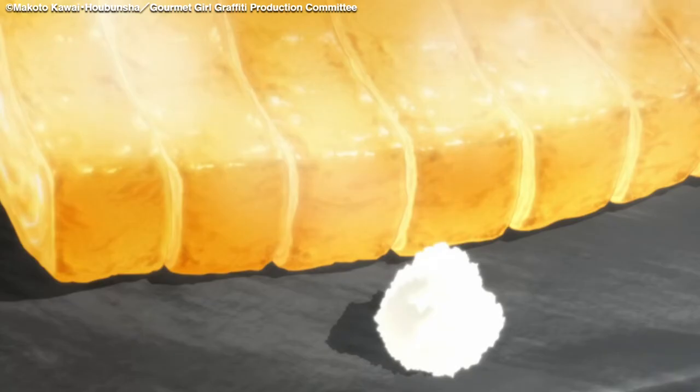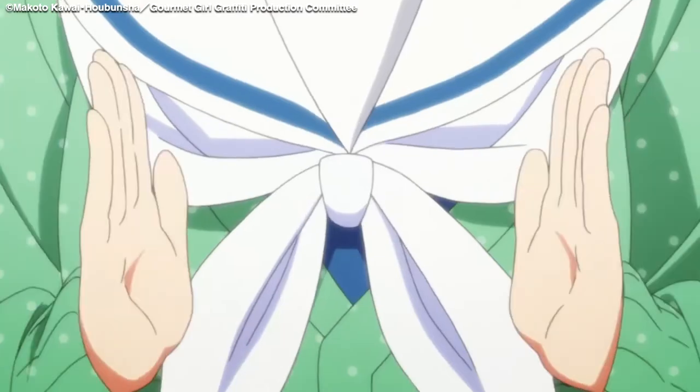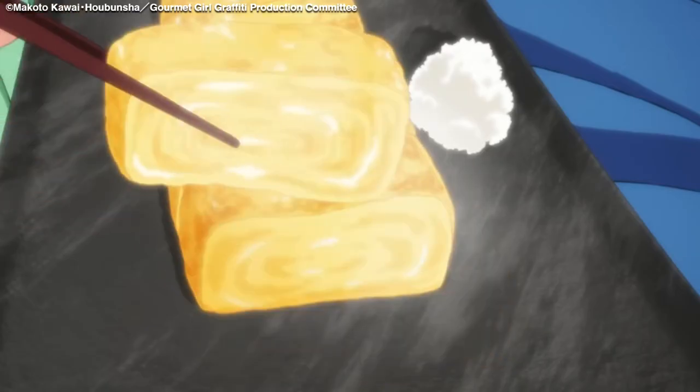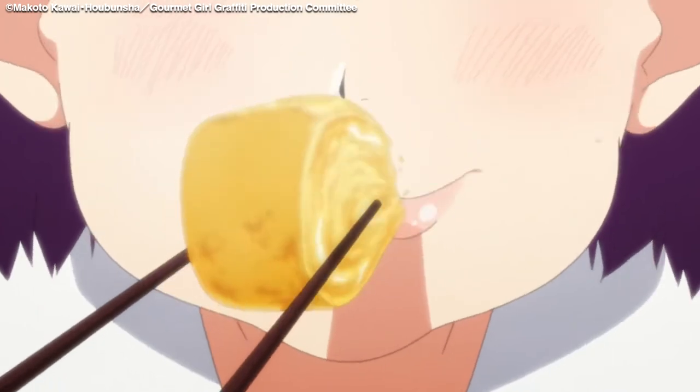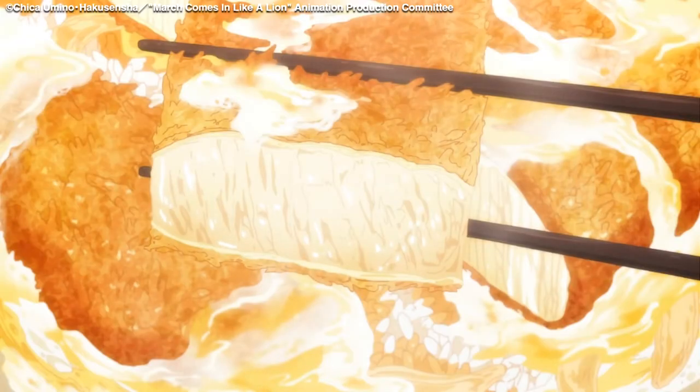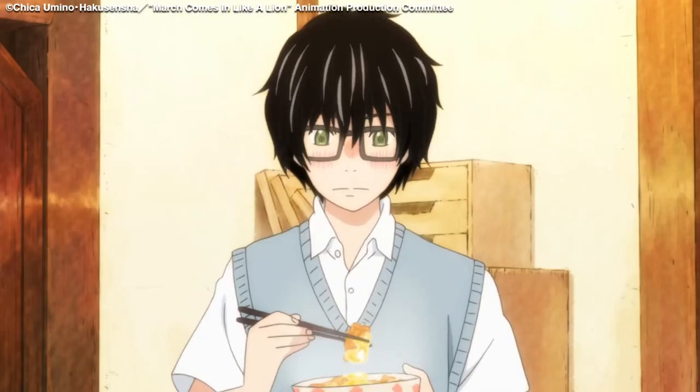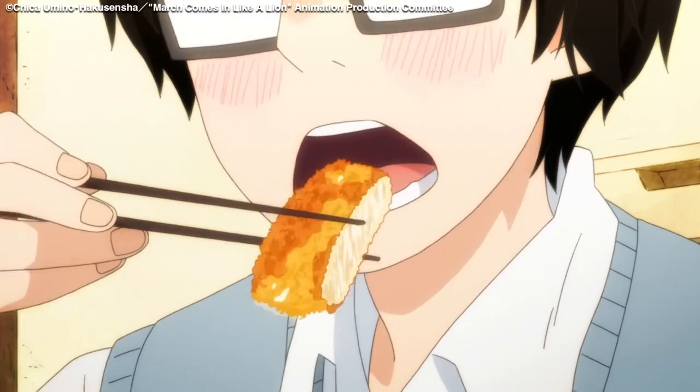Gourmet Girl Graffiti had a unique production environment where they'd planned on all of this work for just the food. But this isn't true for every series. For instance, when Ito was asked to do a food scene in March Comes In Like a Lion, he kept the detail in check and used as few layers as possible so that the rest of the staff could keep up.